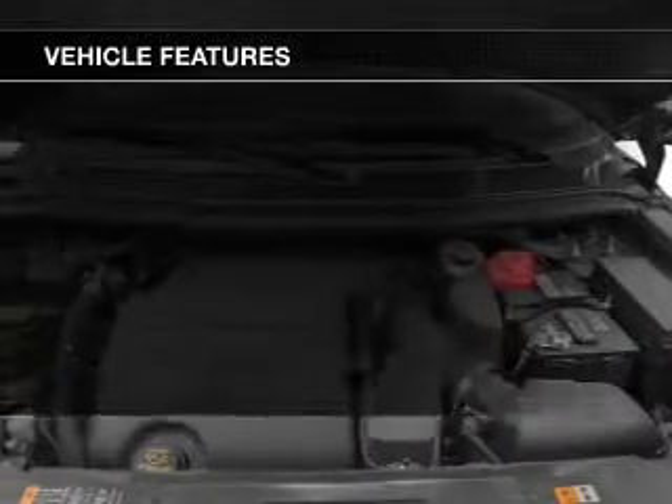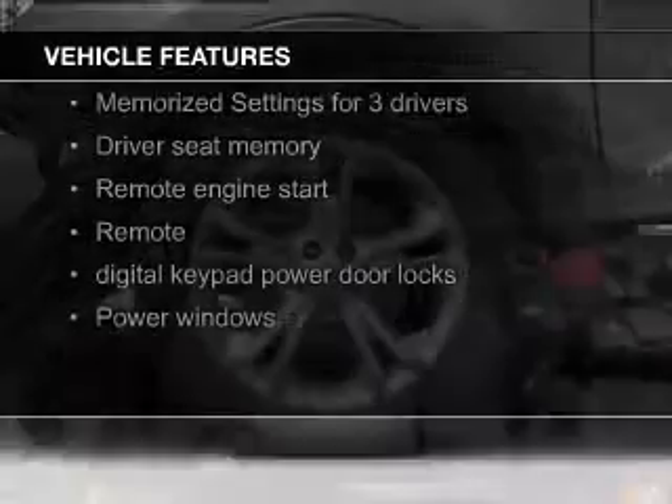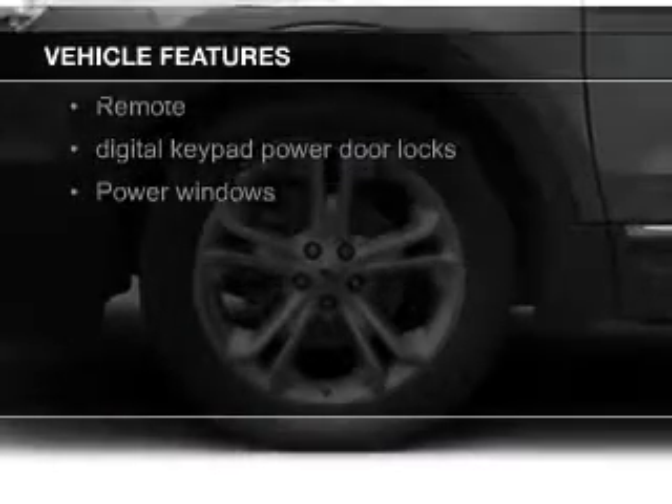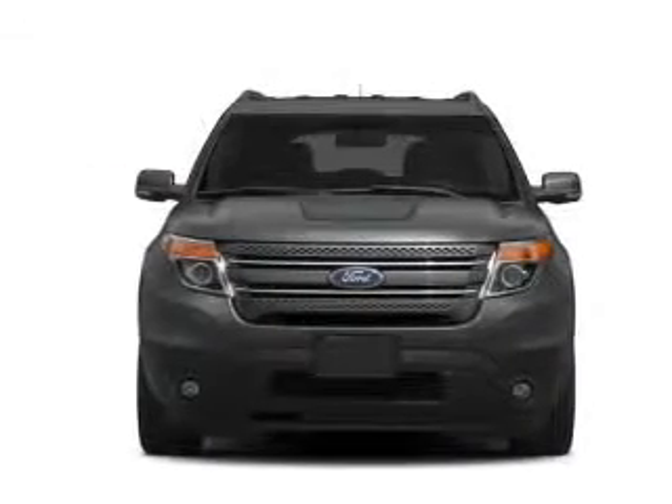The features include leather seats, heated seats, Bluetooth connectivity, Ford Sync voice activation, Sirius XM satellite radio, digital audio input, remote start, memory seats, and a premium sound system.